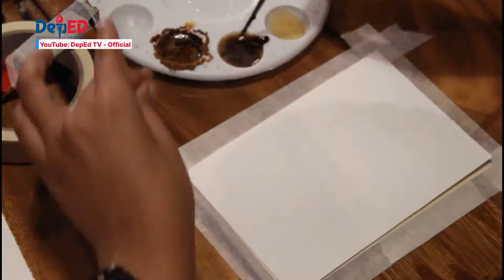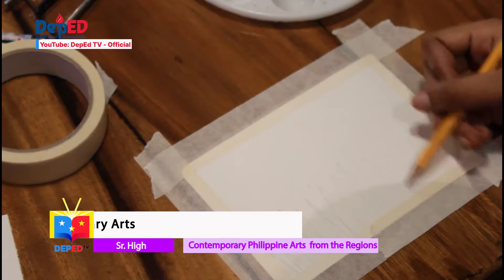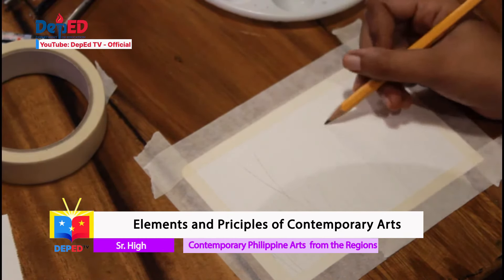Now that you have diluted coffee, you can use it to come up with varied shades. Coffee painting is monochromatic, which means we only have one color — brown. To make use of only one color in painting, we have to get different shades. To do it, we dilute our first mixture with more water to make it lighter, or add more coffee to make it darker. When drawing, make sure you don't leave pencil marks — just guide the pencil enough so you can see the sketch you will use as your guide.